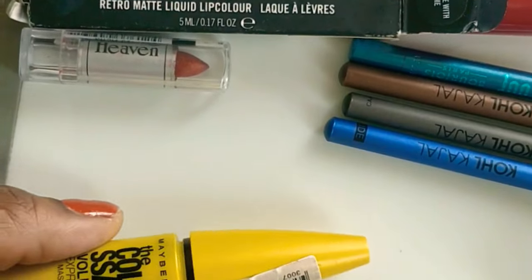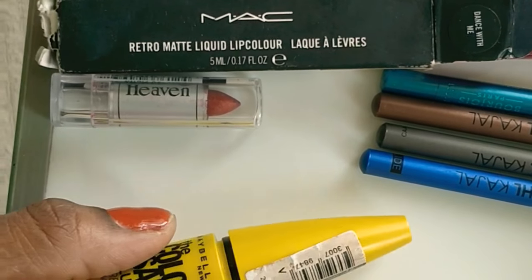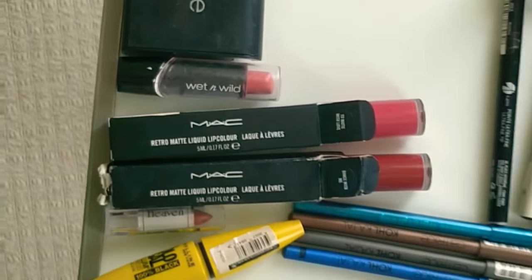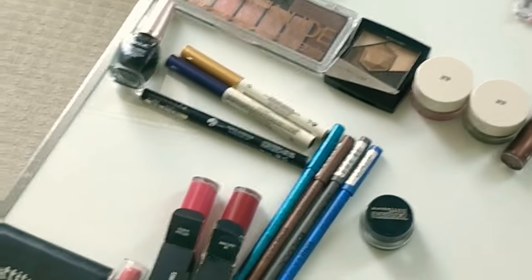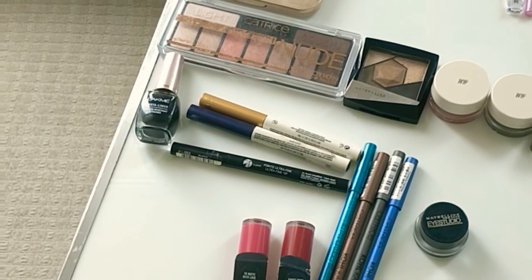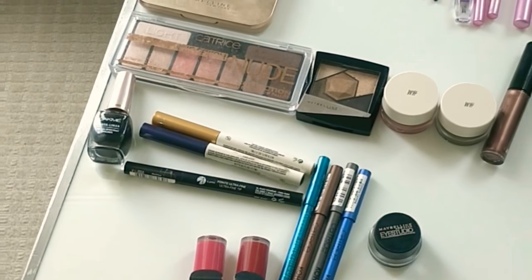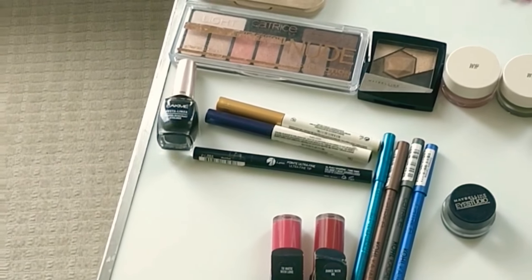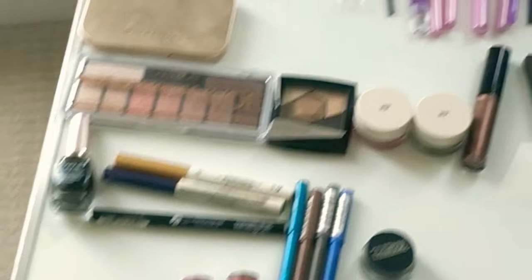For finishing, the mascara I'm using is the Maybelline Colossal Kohl Gel Volume Express. So these are my basic makeup products — I know it's elaborate for some and too minimal for others who are very good at makeup, so it depends from person to person.